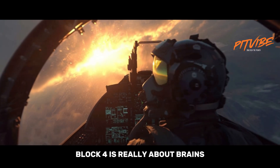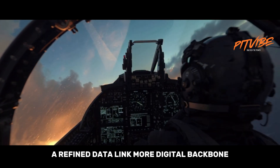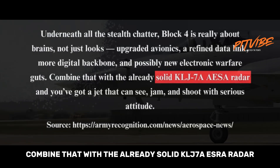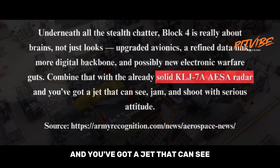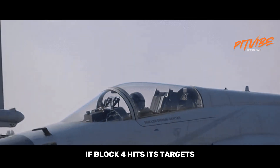Underneath all the stealth chatter, Block 4 is really about brains, not just looks — upgraded avionics, a refined data link, more digital backbone, and possibly new electronic warfare systems. Combine that with the already solid KLJ-7A AESA radar, and you've got a jet that can see, jam, and shoot with serious attitude.